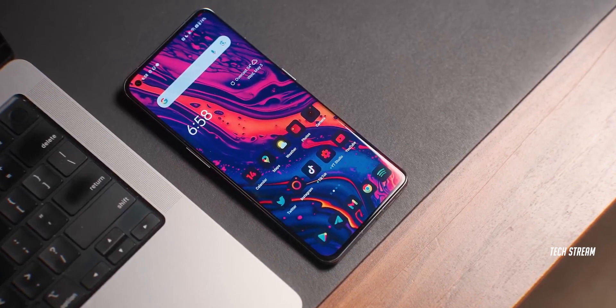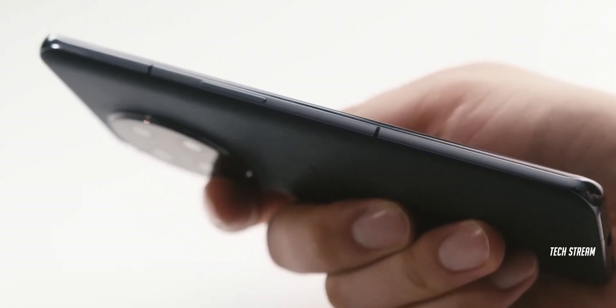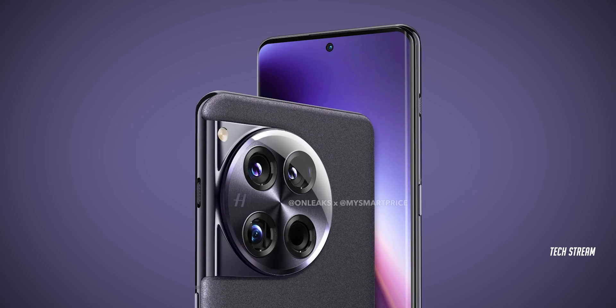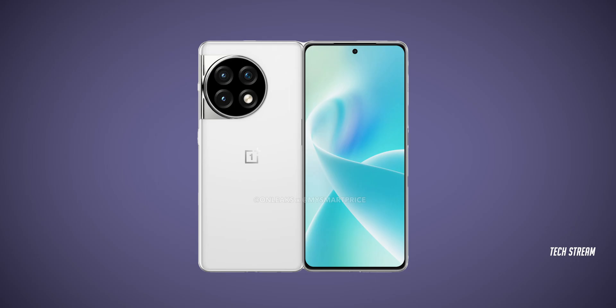Not only is the camera setup promising, but OnePlus is also making a statement with its design. The OnePlus 12 will follow the brand's unique exterior design, and this time it's adding a white-glass version to its lineup.